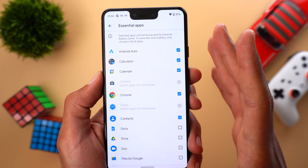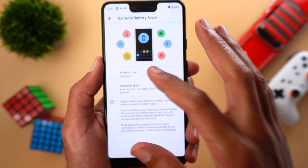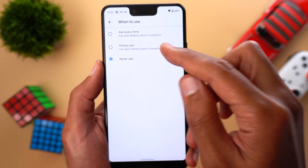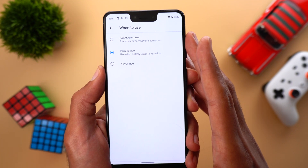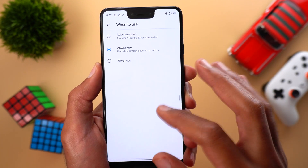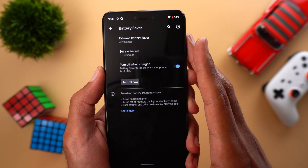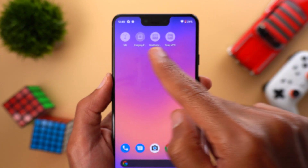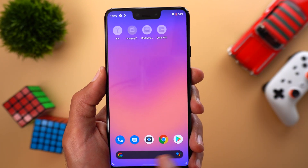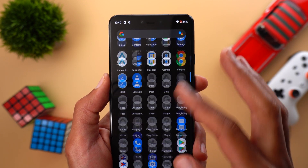Let's put it into action and see how it works. I'll go back one step, go to 'When to Use,' and make sure it's set to 'Always Use' — so every time I activate Battery Saver the extreme mode will activate with it. Then I'll go back to the Battery Saver menu and tap 'Turn On Now.' When I go back to the home screen, all apps are now paused except the ones set as essential, and that's exactly the same under the apps list.